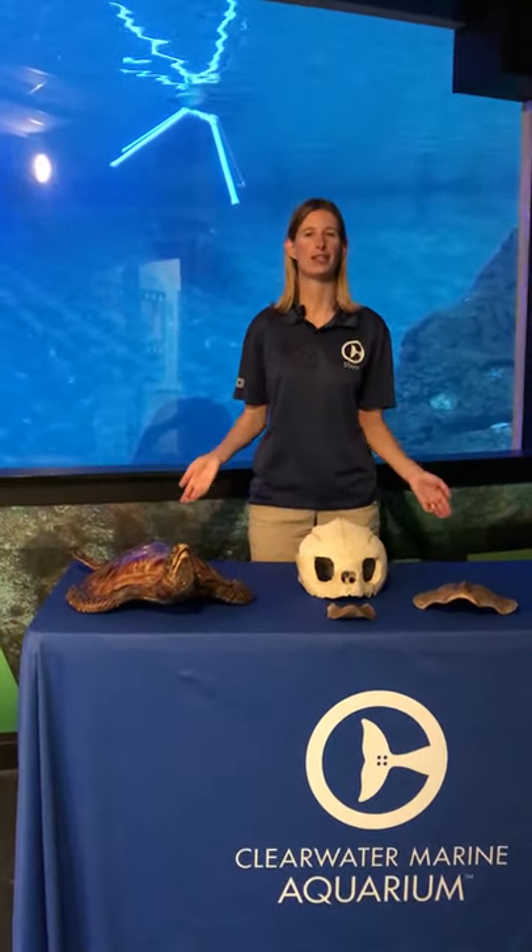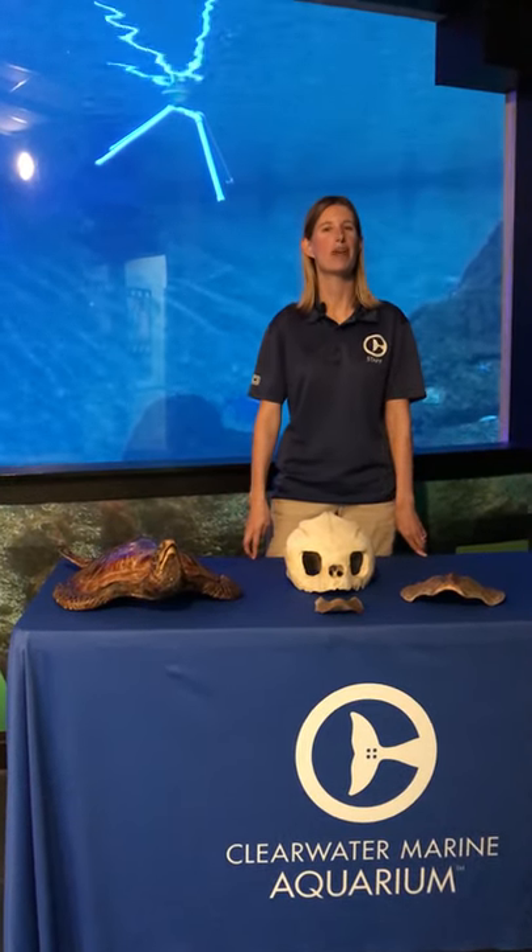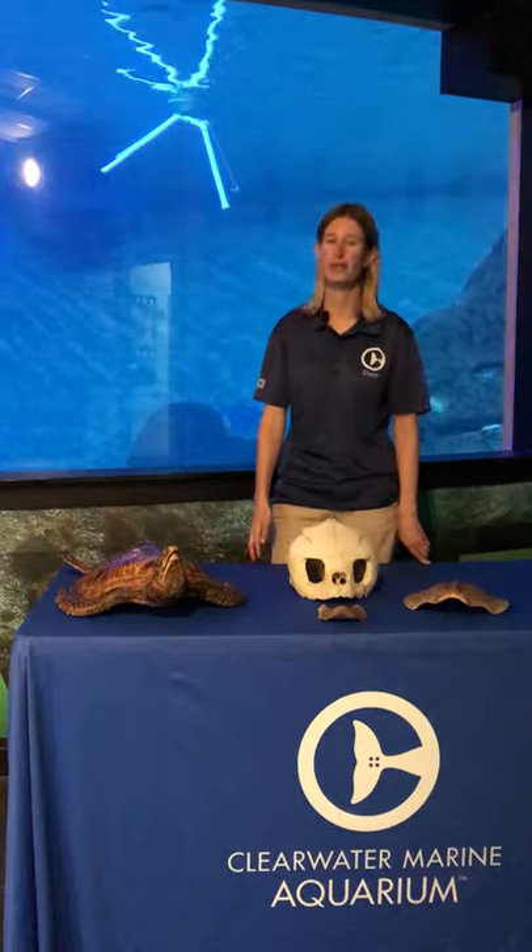Hello everyone, my name is Lindsay and I'm a marine biologist and educator here at Clearwater Marine Aquarium. Thank you so much for tuning in to our second part of our sea turtle virtual field trip series, Tell Me About Tomiums. Today we're going to talk all about sea turtle anatomy.